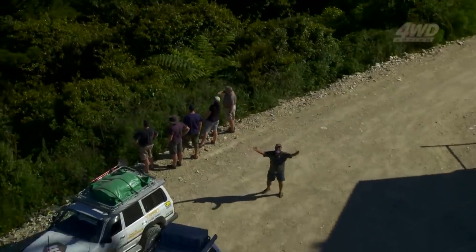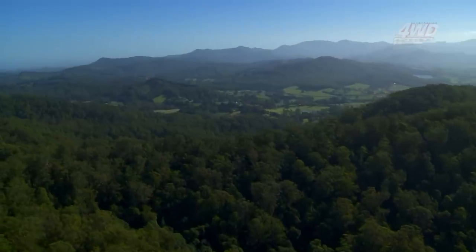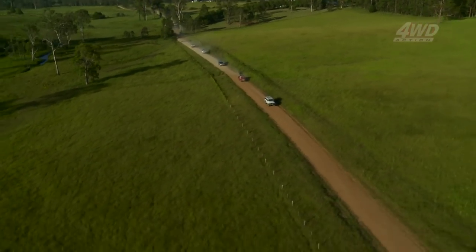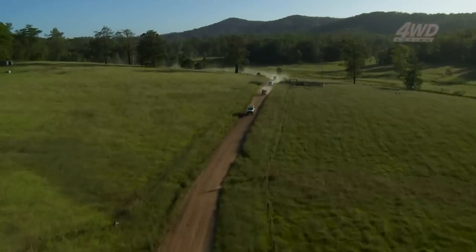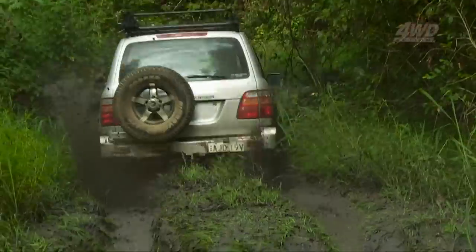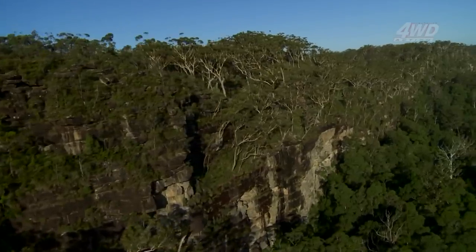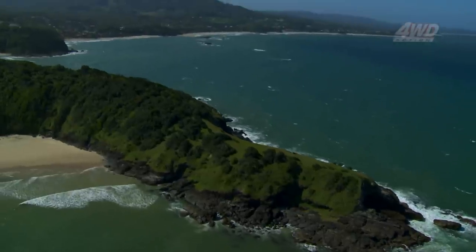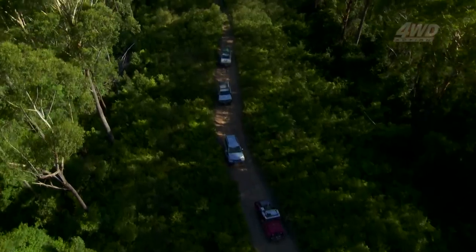Welcome to the Coffs Harbour region — one of the most incredible places you can go four-wheel driving in Australia, and that's because of this amazing contrast. You've got beautiful beaches over there, some of them with big resorts on, and then within a few kilometres you're climbing into some of the hilliest hinterland anywhere in the country.